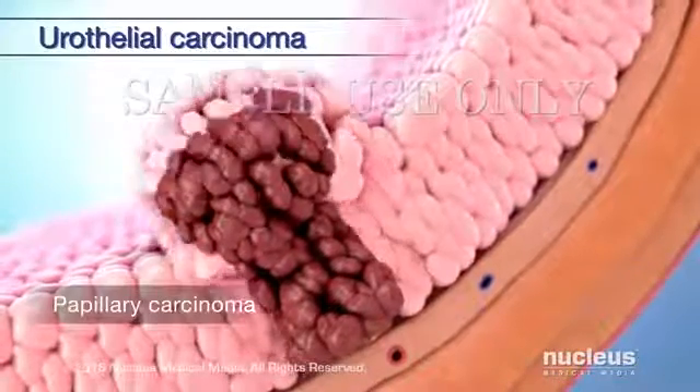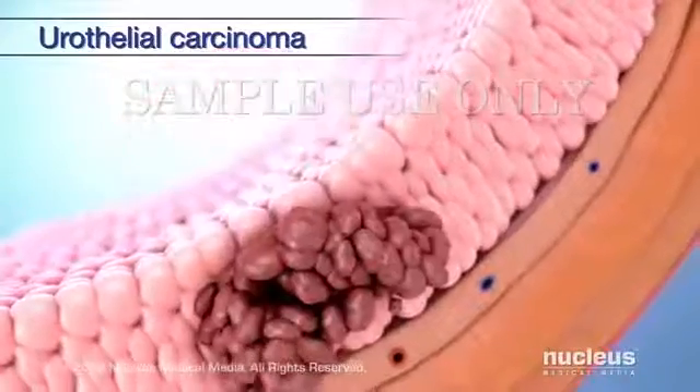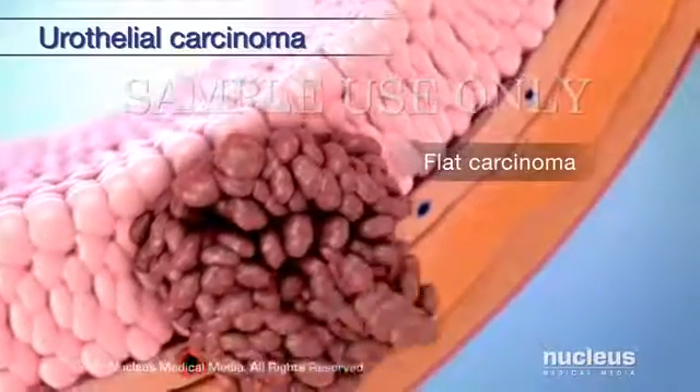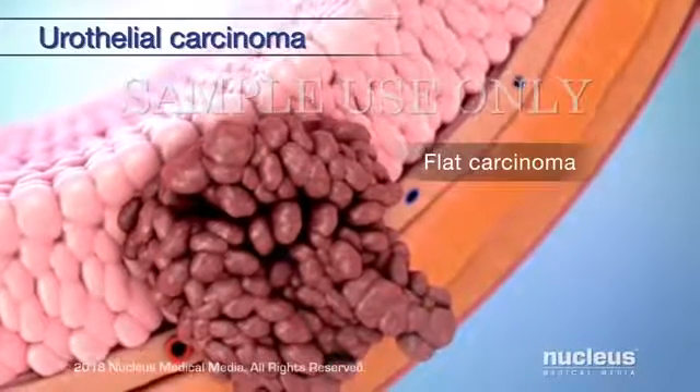A papillary carcinoma grows in toward the hollow center of the bladder, and a flat carcinoma does not grow in toward the center. Flat tumors are much less common, but they are more likely to spread deeper into the bladder wall.